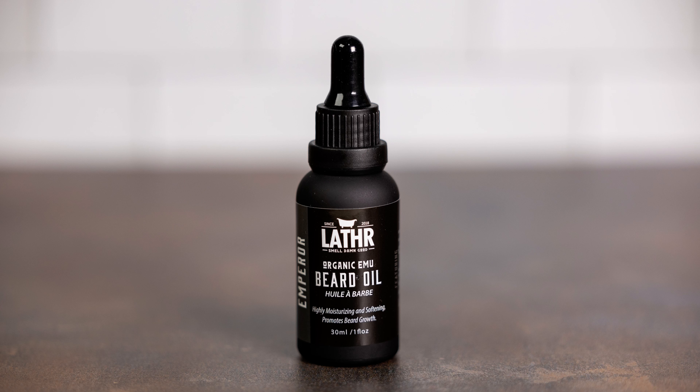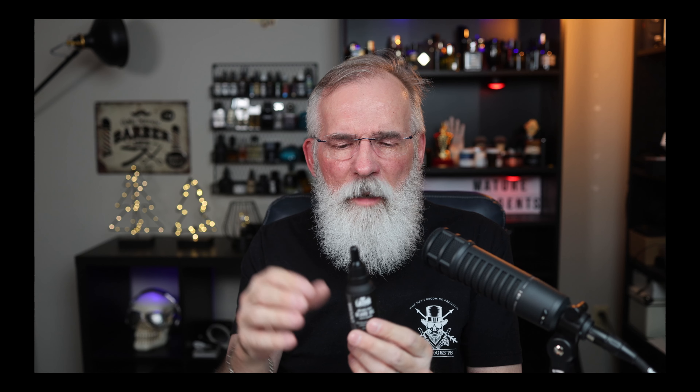Also, what we have from Lather is an Emu beard oil. I'm sure you've heard of emu oil — it's supposed to be very good for the beard, property-wise it's fantastic, ticks a lot of boxes. I haven't tried it myself personally, but if you guys want to give it a shot, we'd love to hear your feedback on it. We've brought it in in three scents.